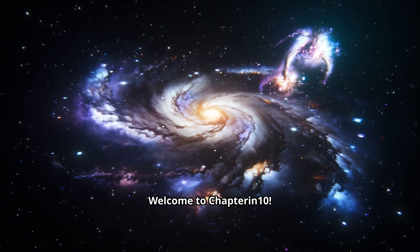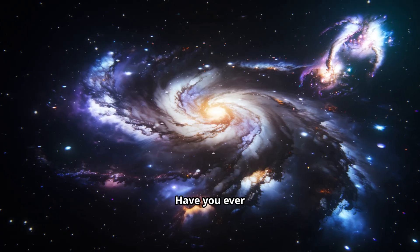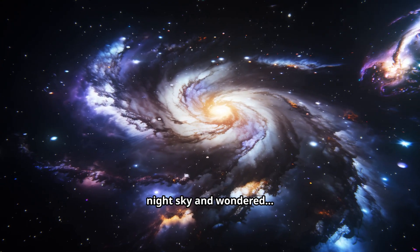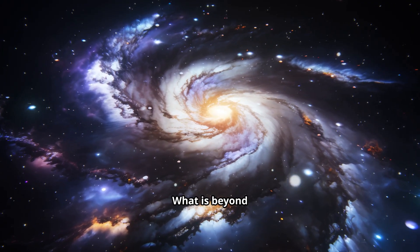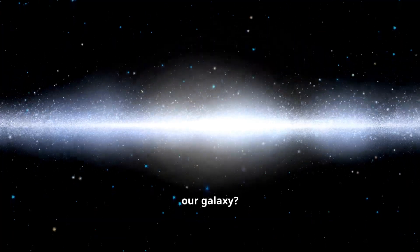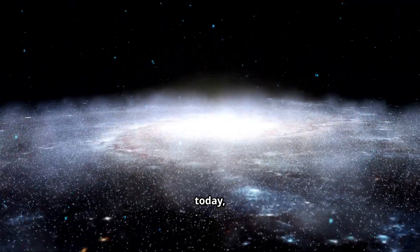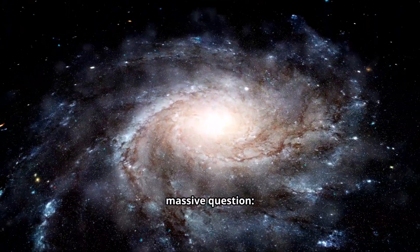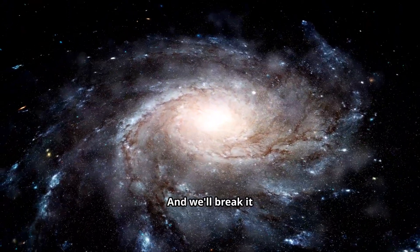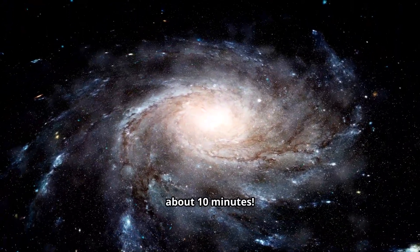Hey, Cosmic Explorers. Welcome to Chapter in 10. Have you ever looked up at the night sky and wondered, what exactly is all of that? What is beyond our Earth, our Sun, our galaxy? Well, today we're going on an incredible journey to answer that massive question: What is the Universe? And we'll break it down for you in just about 10 minutes.